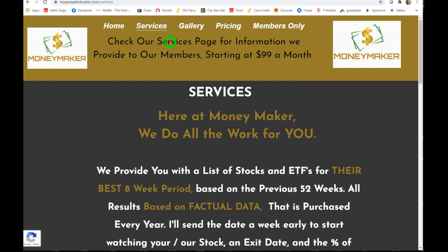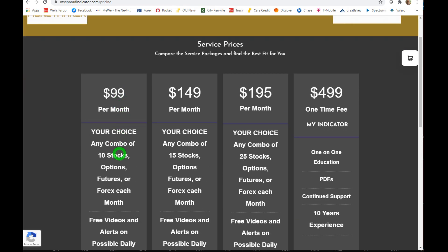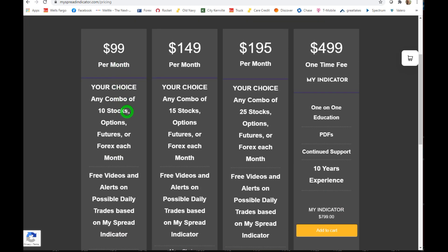Let me go to the pricing page. For 99 dollars a month you get the alerts, videos, and you can pick any 10 stocks for me to project, or I'll send you the top 10 every month — stocks to buy or trade, a week ahead of entry, with an exit date and 8-to-12 week projected increase based on 10 years of historical data winning 80% of the time. If you want 15 stocks it's 149 a month, 25 stocks is 195. I have price levels for small, medium, and large traders, and these picks win about 80% of the time.